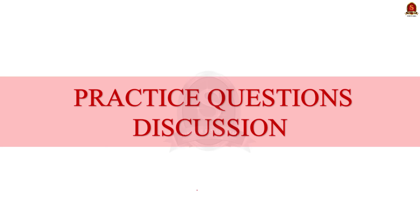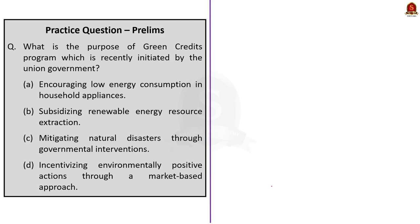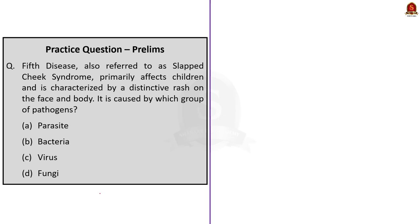Now let us take up the practice prelims questions. We have four practice questions today. The first question: What is the purpose of the Green Credits Program recently initiated by the union government? The correct answer is option D: incentivizing environmentally positive actions through a market-based approach. The second question: Fifth disease, also referred to as slapped cheek syndrome, primarily affects children and is characterized by a rash on the face and body. It is caused by which group of pathogens? The correct answer is option C: virus — specifically Parvovirus B19.